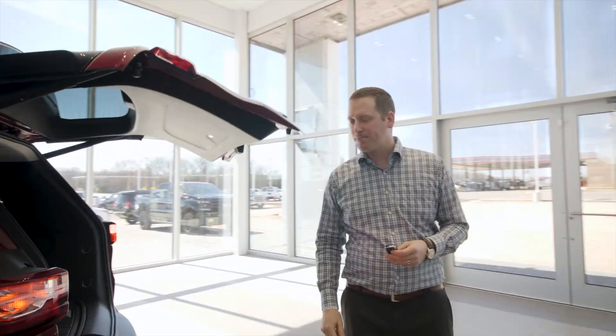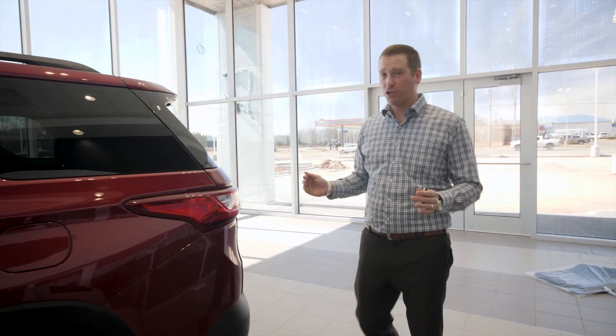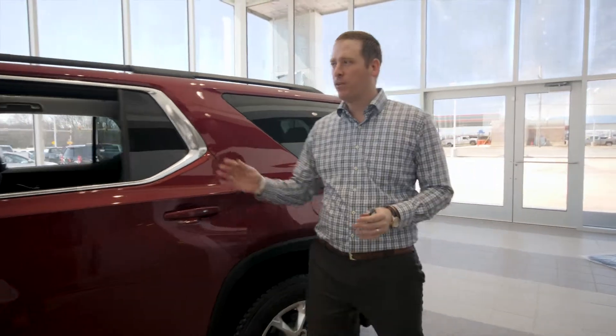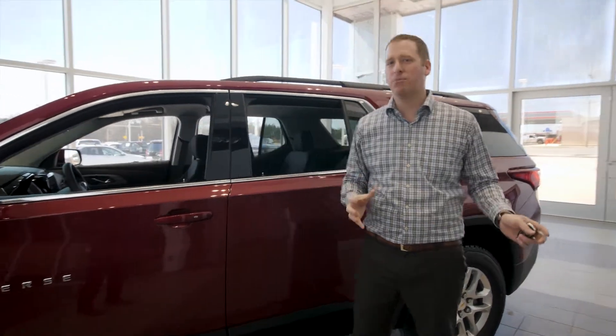rear power liftgate, rear parking sensors, and rear cross traffic alert which looks 200 feet in either direction while you're backing up. It also has lane change alert in your mirror which lights up orange if somebody's in your blind spot.